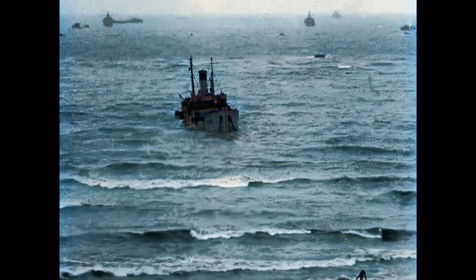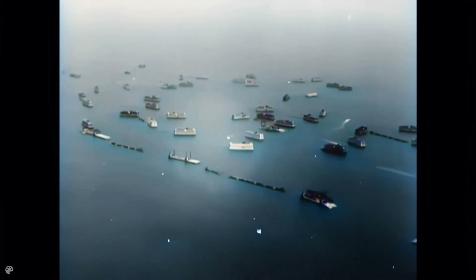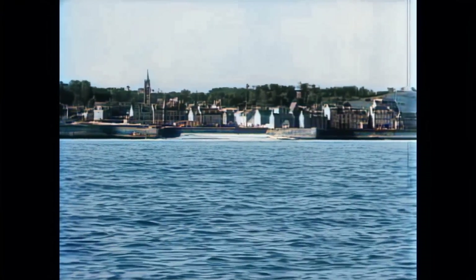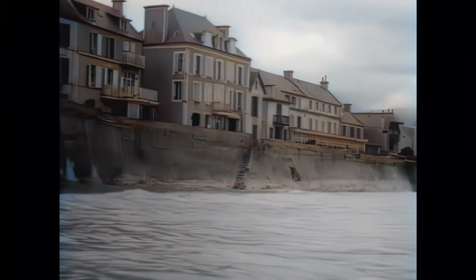One of the main objectives was to construct a harbour that would be protected against the forces of the sea, especially during the frequently occurring storms. This protection was achieved by constructing a breakwater consisting of caissons — so-called Phoenixes — and old ships that were sunk in a semi-circle with a radius of about 2.5 kilometres around the small French seaside town of Arromanches.